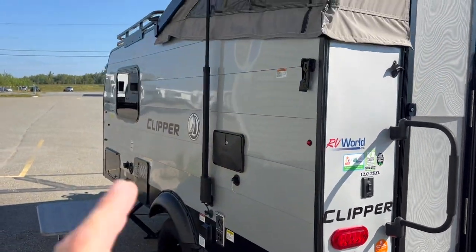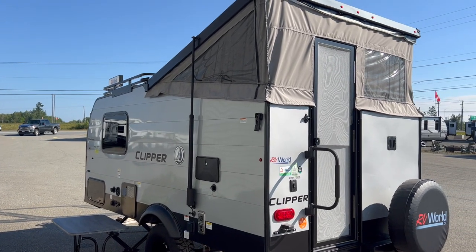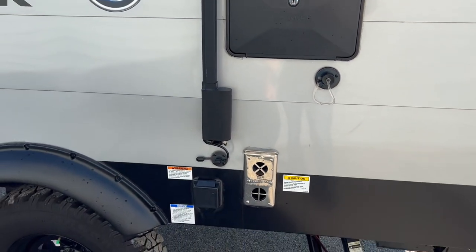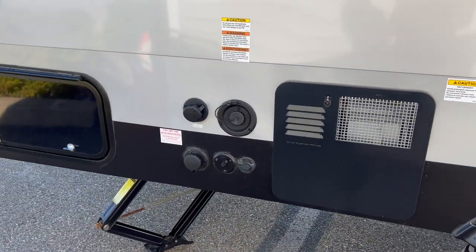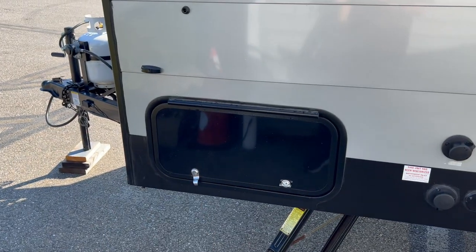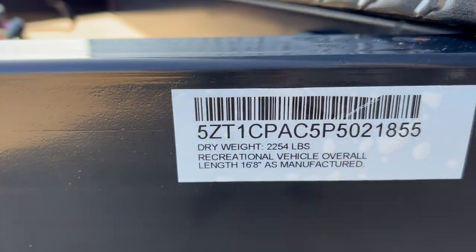There is a power extend/retract on this unit, which means you can power open and close the tent top — the smaller units don't have that, but this one does. Over here there's an outside shower, water connections, furnace connections, and a plug. There's also a fridge on the outside, a solar panel on the roof plus a solar attachment port, and all your fresh water and other water connections. There's also a little hatch that goes through to the front storage.